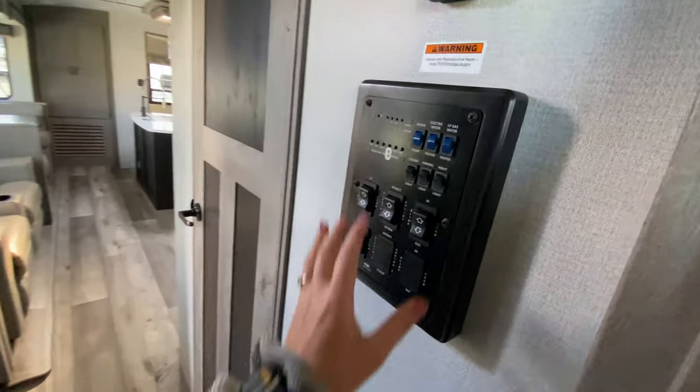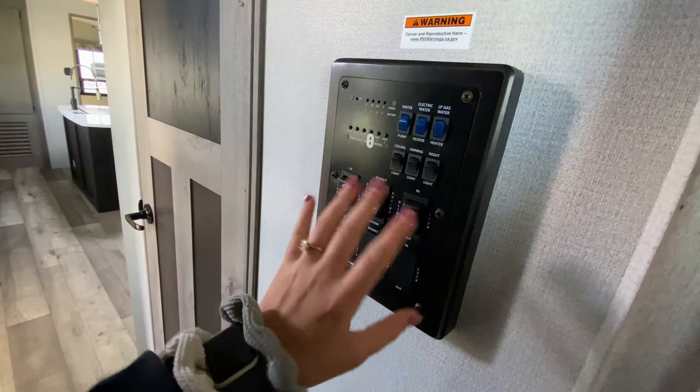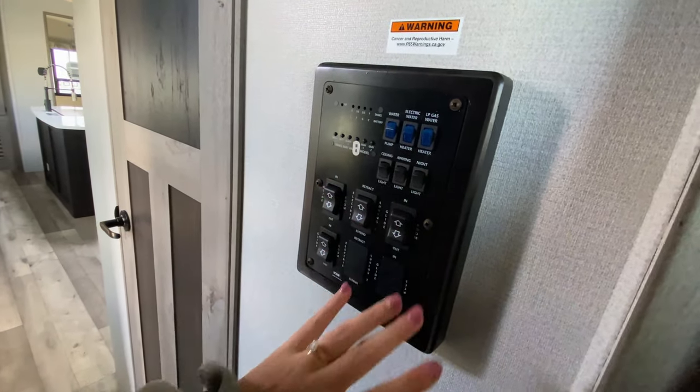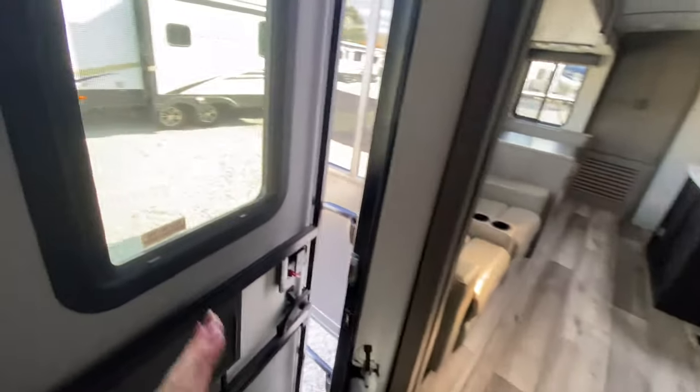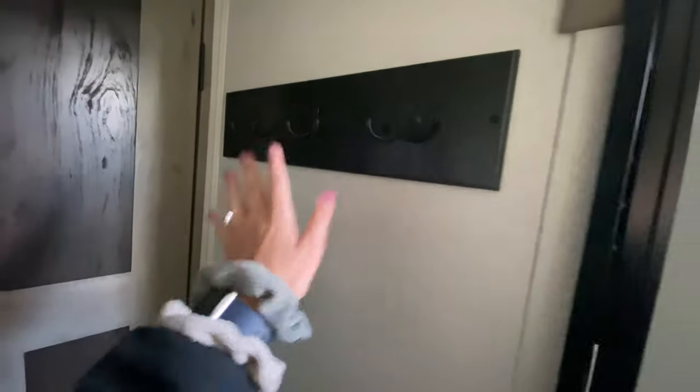Just outside your door is your control panel to access the awnings, slide outs, interior lights — everything right there. So it's pretty nice that it's not too far from your door. And then on the other side you have some hooks for your jackets, dog leashes, keys, things like that.